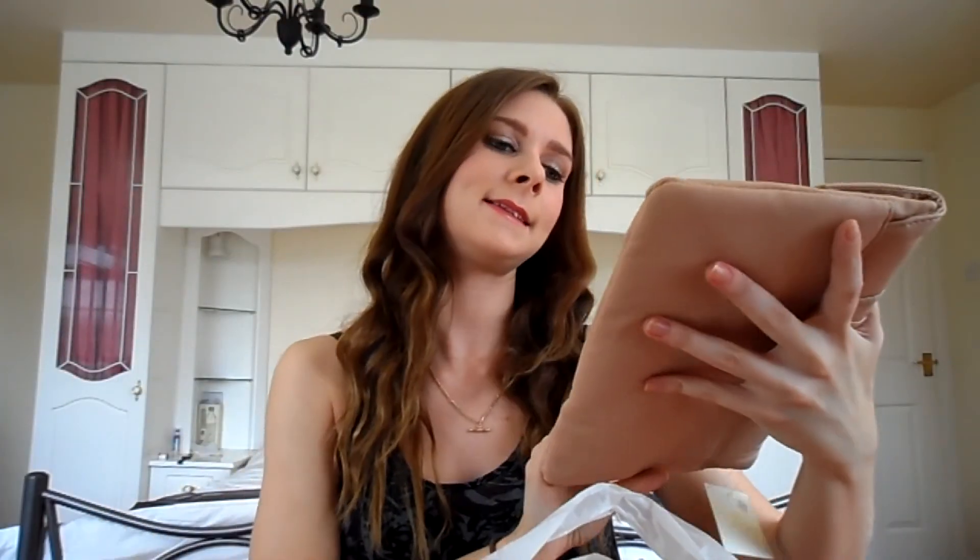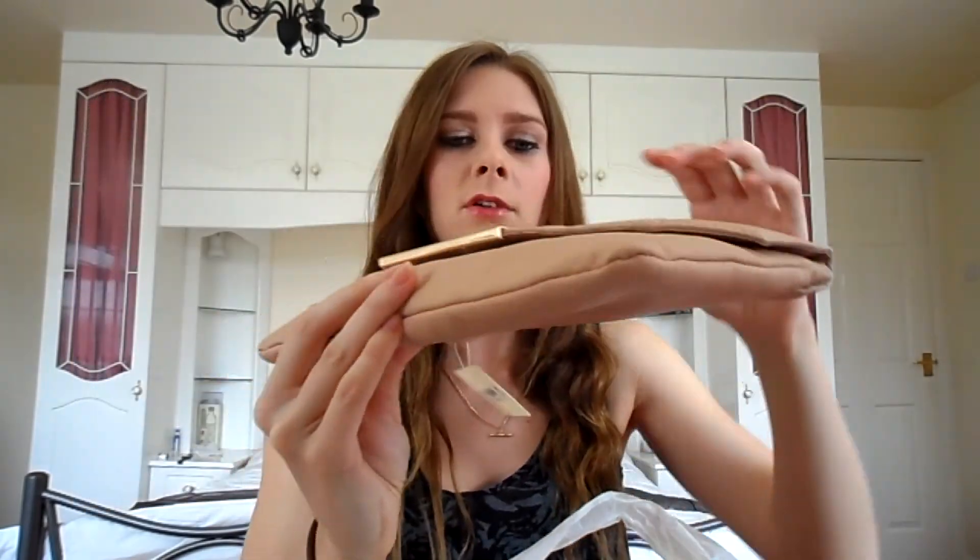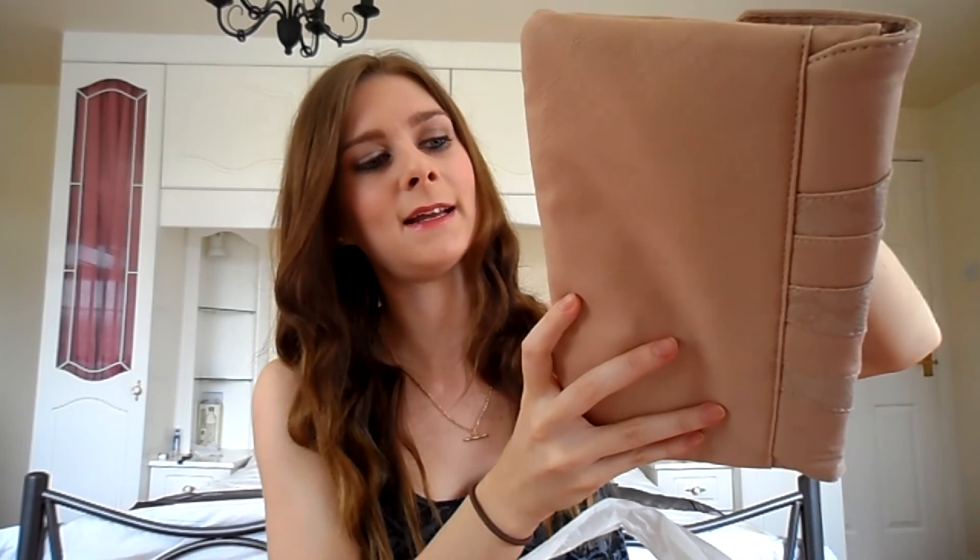So that's the dress. Moving on to accessories — bag wise, I bought this from New Look. It was £7.99 and it's just a simple nude clutch bag. I thought that would be really nice to accompany the dress.